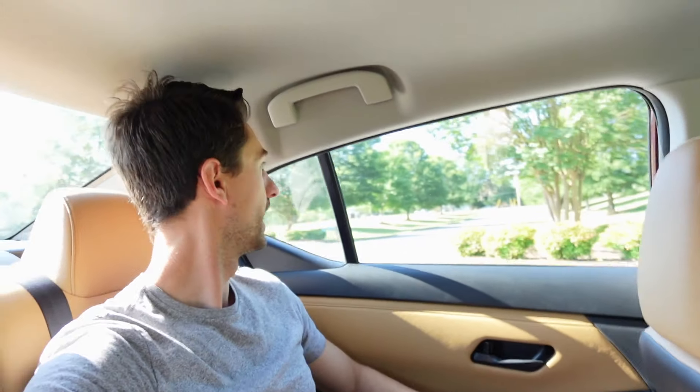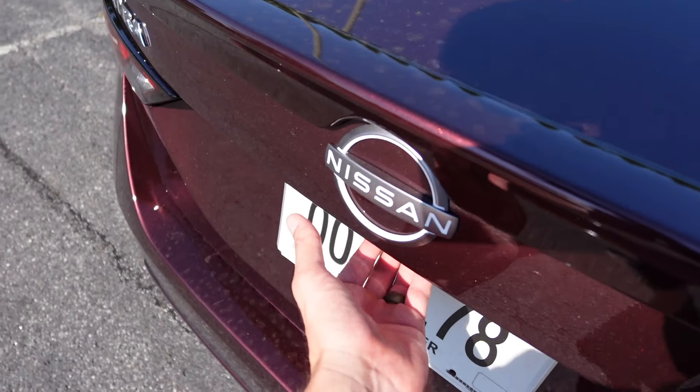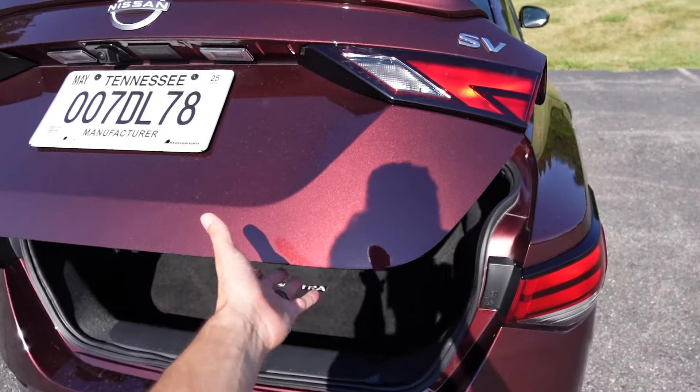Hopping into the back seat now — at 5'11" this is pretty decent. I have about an inch of headroom and with the driver's seat set to my height I actually have really good leg room and knee room. It's a roomy little car. The rear seats are pretty comfortable; you can tell it's on the small side but for the price point and the size it kind of makes sense. There are dome lights up above, grab handles, and plenty of light coming through all the windows.